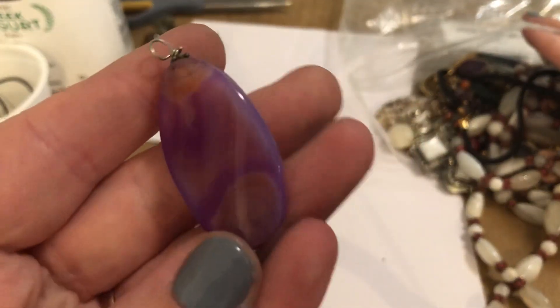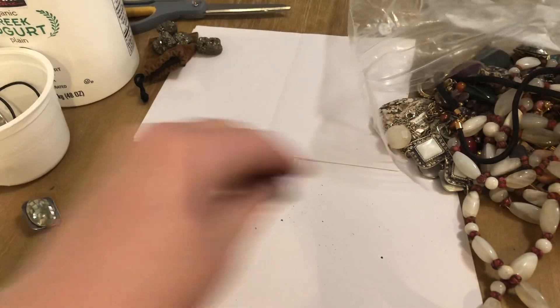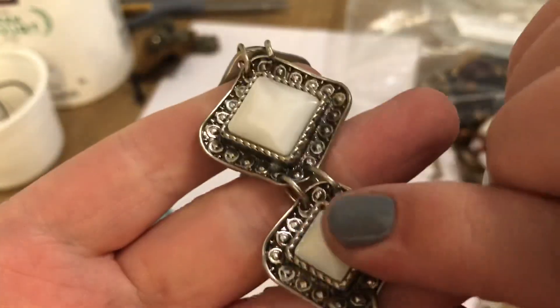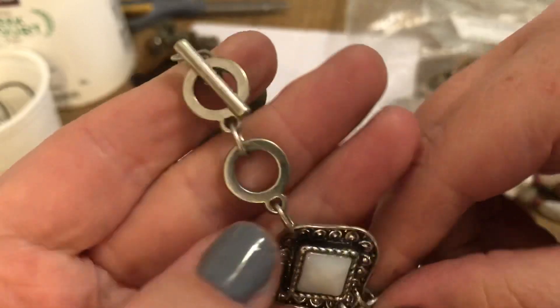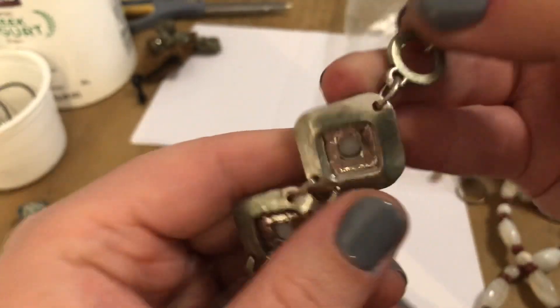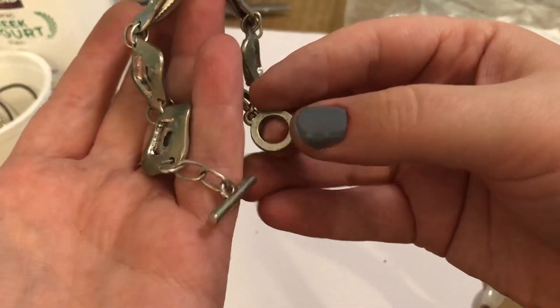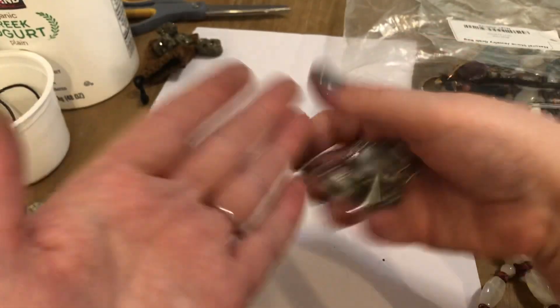A nice dyed agate pendant with a toggle, and this is Mother of Pearl. I usually check on the inside of the toggle to see if there's any markings. It's really green — this is one I'm going to separate and give it a bath.